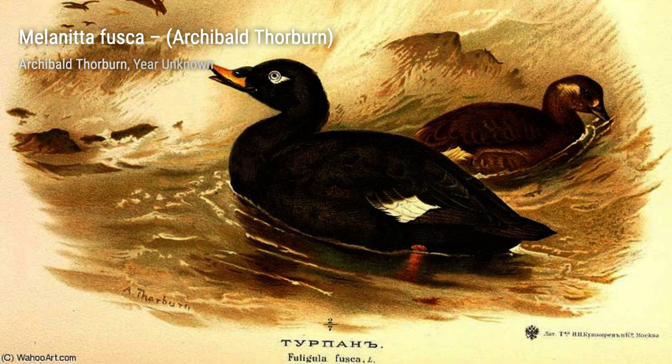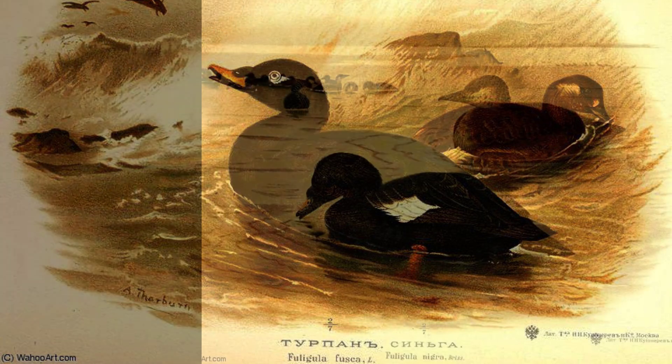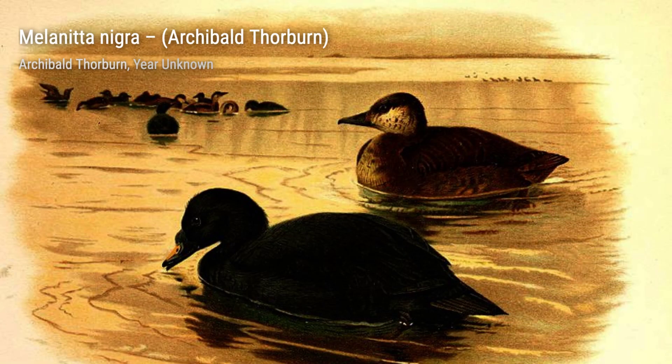And there you have it, a glimpse into the incredible artworks of Archibald Thorburn. His ability to capture the beauty and essence of wildlife is truly remarkable. Stay tuned for more artist spotlights on VisArt. Thanks for watching, and remember to appreciate the beauty that surrounds us.